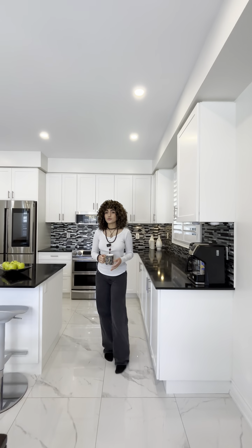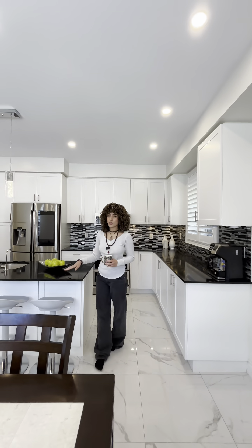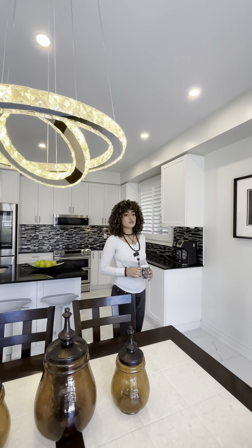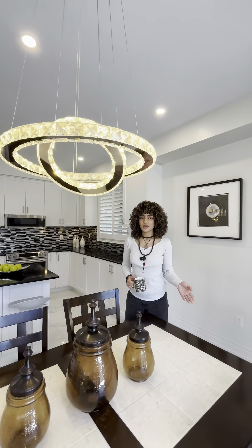I'm grabbing my coffee in this beautiful open-concept kitchen with a quartz countertop and a lovely breakfast area that leads directly to the huge backyard. Now enjoy the rest of the tour while I enjoy my time here.